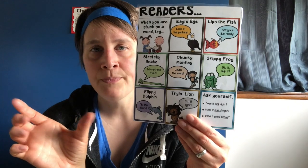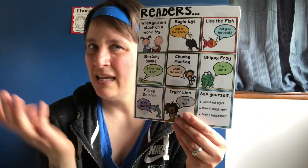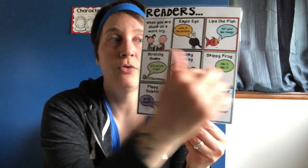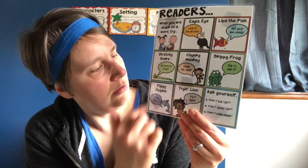With Chunky Monkey, you know those sounds together, so you just read that chunk, this chunk, and then chunk them together. Skippy Frog: if the word is really tricky and you've tried those other strategies, skip it, read the rest of the sentence, then come back and see if you can figure out what that word is.